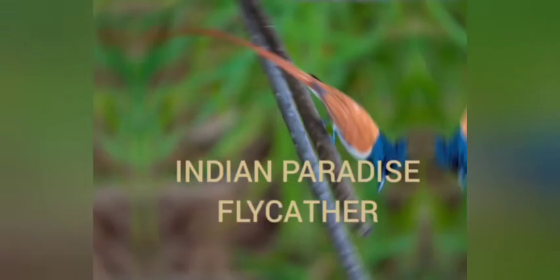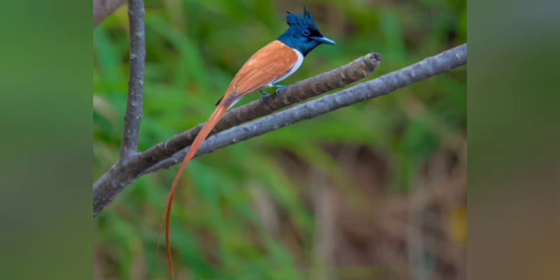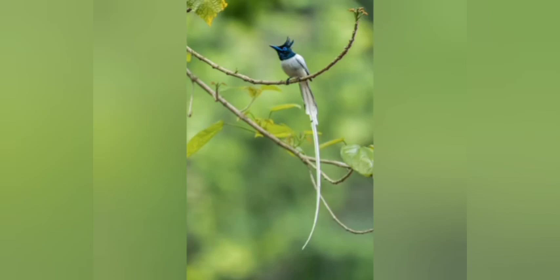Our last bird is the Indian Paradise Flycatcher. It has a glossy blue-black head, crest, and throat with black wings. The silver-white morph male has long tail streamers two or more times the body length. The rufous morph has chestnut body with white underparts. Its size is about 20 centimeters with the male's tail streamers about 30 centimeters more. Its voice is sharp grating 'choo choo' and melodious warbling song during breeding display. Its range is from the Himalayan foothills up to about 1800 meters, rarely 2500 meters, in northern India south to Bharatpur, absent in a broad belt across the Gangetic plains, and widespread in peninsular India. Its habitat is light forest, gardens, and open countryside.